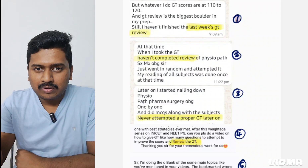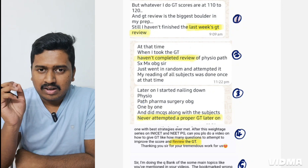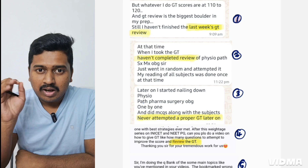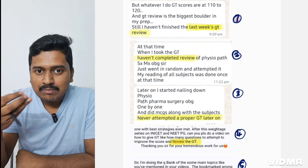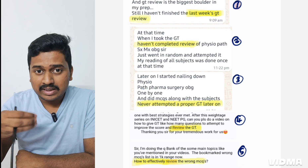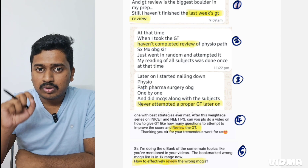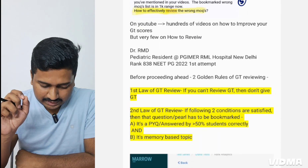Looking at requests I've received on WhatsApp and email, most people ask about how to review GT — not how to score effectively in GT, but how to review it effectively. Most people make the mistake of consuming too much time reviewing a GT — it might take one day, two days, sometimes even one week. This is not the correct method, and many people realize this mistake later, which is why their exam scores are low. Reviewing GT carries the most significance in preparing for NEET PG exams.